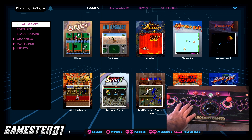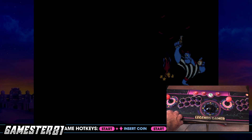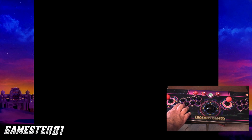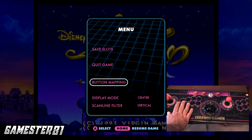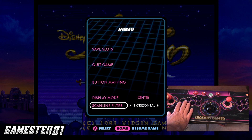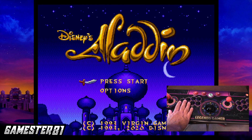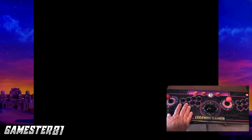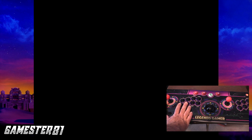Let's check out Aladdin — it's a classic game, of course, by Virgin. I've got vertical scan lines on. It's very subtle. When you move the joystick you do hear a click — it has a nice arcade feel. The buttons are very responsive, which is great. Man, I love this game.